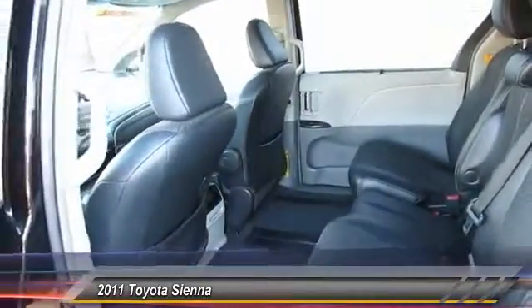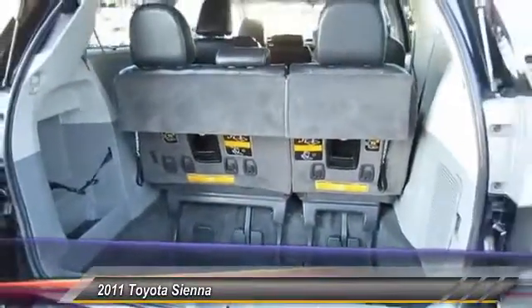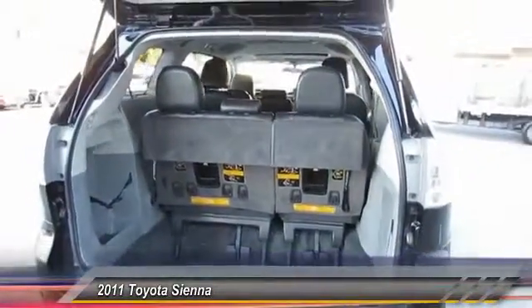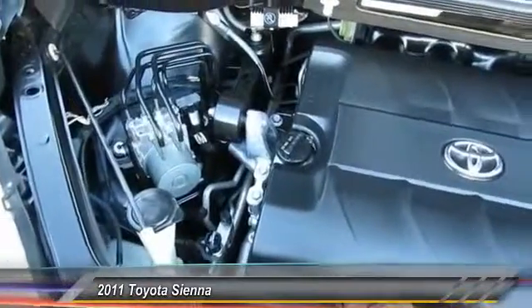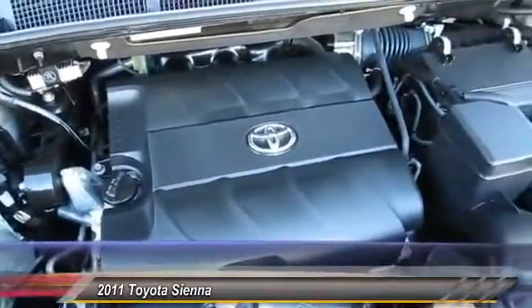Here are some of this vehicle's great options: stability control, traction control, leather-wrapped steering wheel, alloy wheels, AM/FM stereo with CD player, auto-dimming rearview mirror, PPO cruise control, FWD, captain chairs, clock.